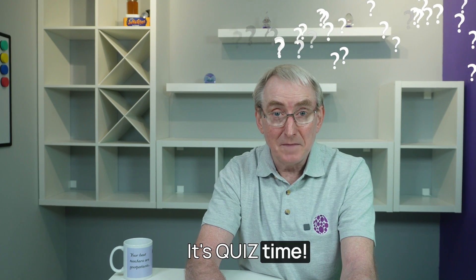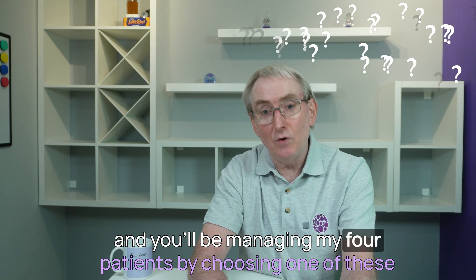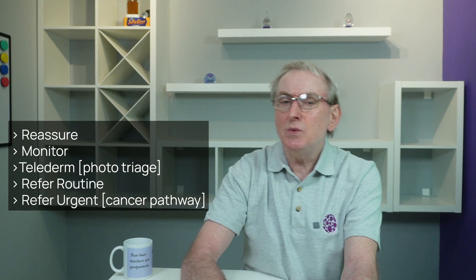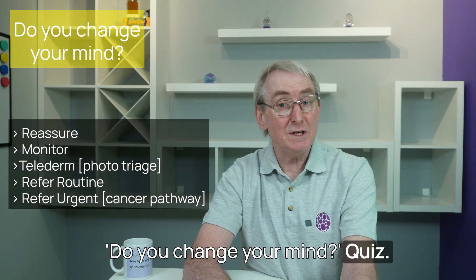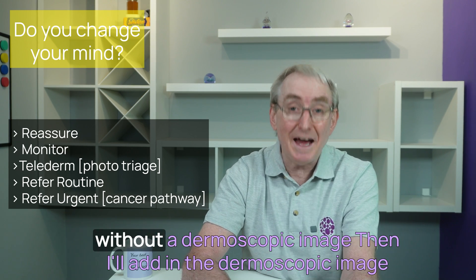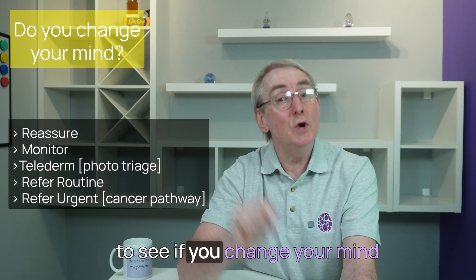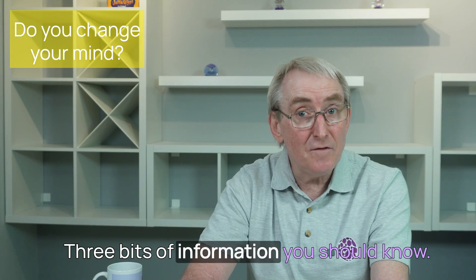It's quiz time. Grab your pen and paper if you choose to play along, and you'll be managing my four patients by choosing one of these management options. This quiz is a 'Do You Change Your Mind' quiz. So first of all, I'll give you a photograph, history, and examination of the patient without a dermoscopic image. Then I'll add in the dermoscopic image to see if you change your mind.